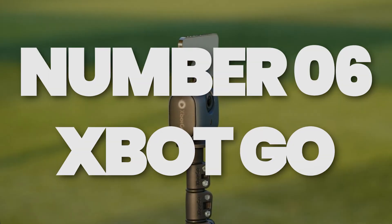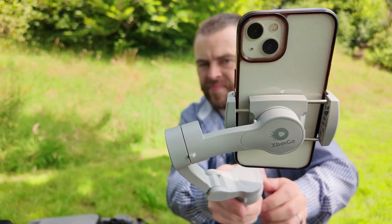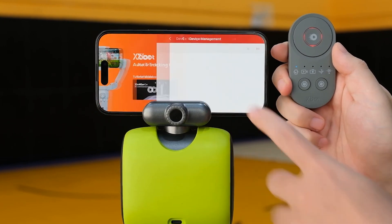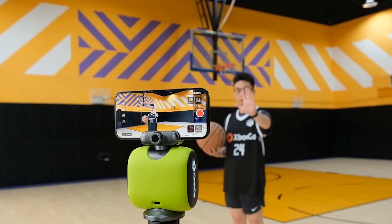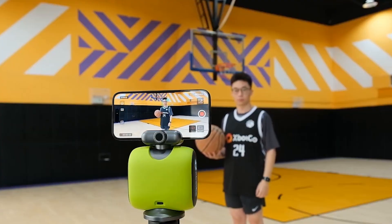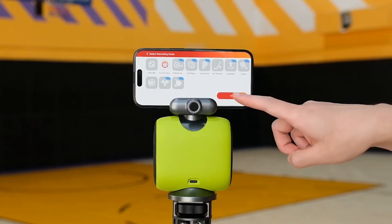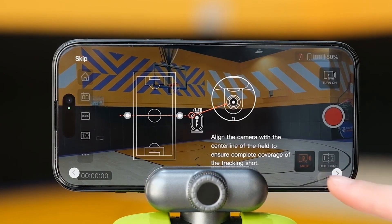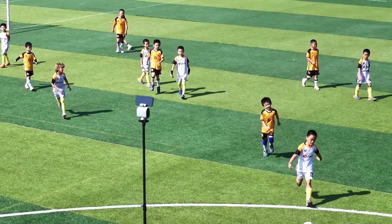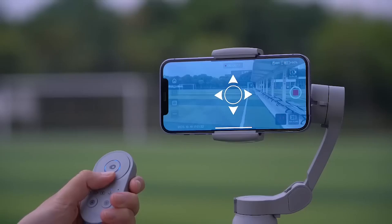Number 6: X-Bot Go – Your Personal Camera Assistant. Say goodbye to shaky DIY camera setups. The X-Bot Go is an AI-powered tracking phone mount that follows the action wherever it's happening. Perfect for athletes and content creators, X-Bot Go's 360-degree motion tracking ensures you stay in the shot no matter where you move. Thanks to X-Bot Vision 2.0 AI, you can store your videos in the cloud and review them later, making it a breeze to improve your performance. And with hand gesture controls, you don't have to keep running back and forth to the camera.